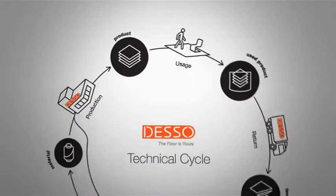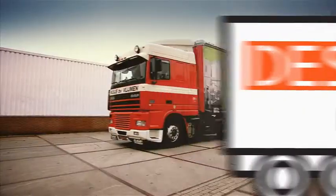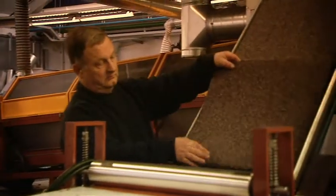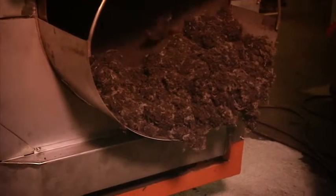Besides its own products, Desso also encourages international collection of all types of used carpet, except for carpet containing PVC. These carpet products are recycled using Desso's innovative separation technique called Refinity. This makes it possible to separate the yarn from the backing, producing two material streams which can each be recycled.